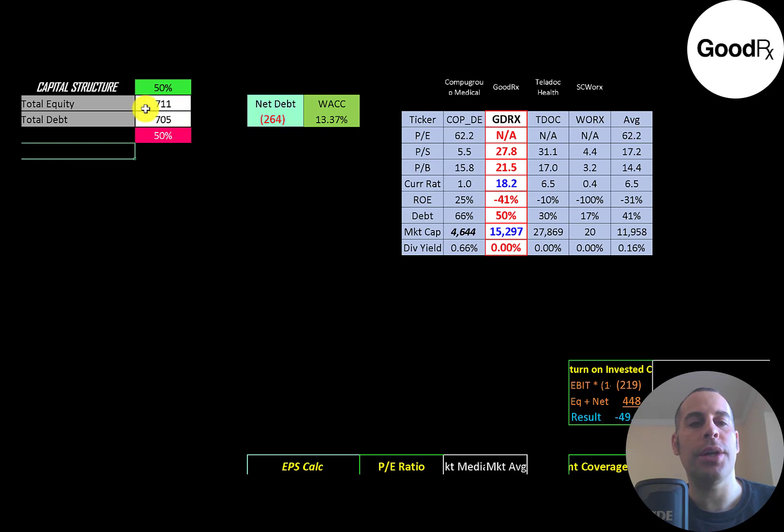Looking at the capital structure: $700 million of equity and $700 million of debt — they're 50% equity and 50% debt. Their net debt is negative $264 million, meaning they could pay down all the debt with the cash on their balance sheet and still have $264 million of cash left over. Their WACC is 13.4%, and that's the discount rate we're going to apply to the future cash flows.